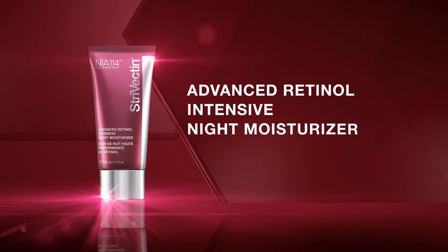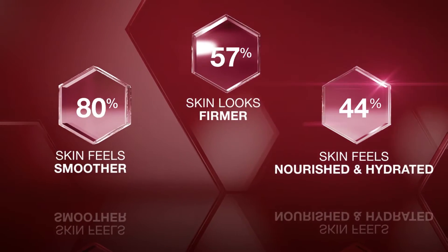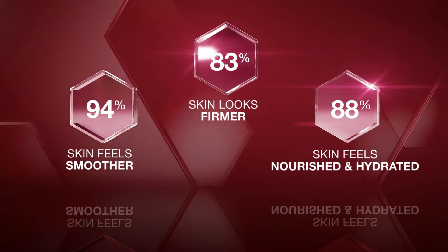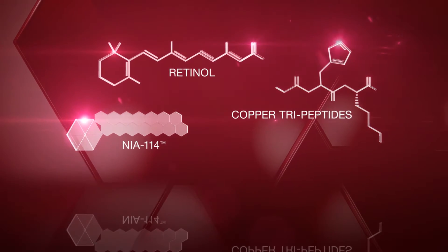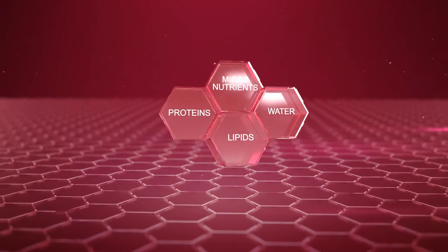New Advanced Retinol Intensive Night Moisturizer — everything you love about our award-winning original formula and now more effective at visibly firming skin and hydrating. Enhanced to include copper tripeptides, which help renew the look of skin while protecting it from future damage. By replenishing the four essential building blocks of healthy skin: